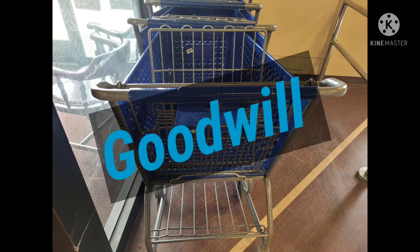Hi, this is Dina with Left Lane Finds. I'm back at the Goodwill. Come thrift with me.